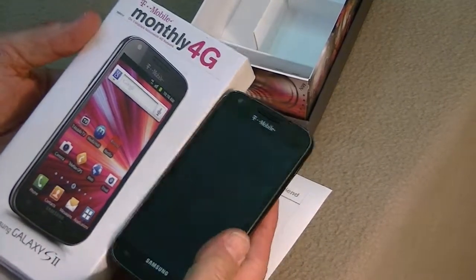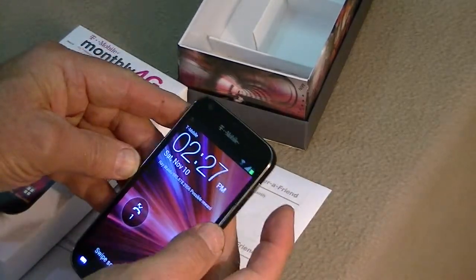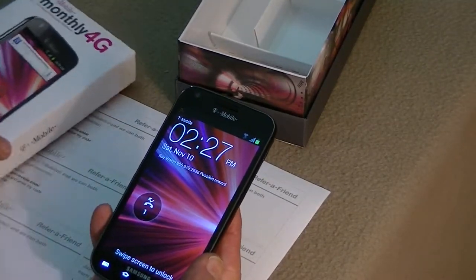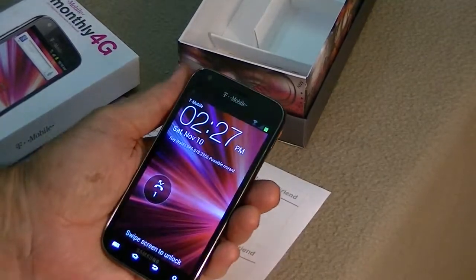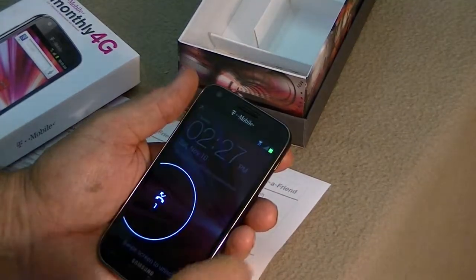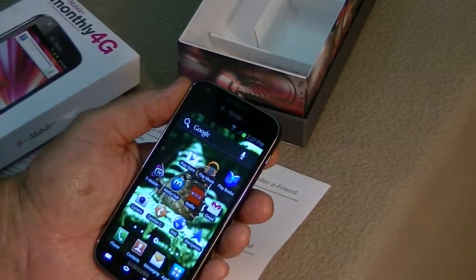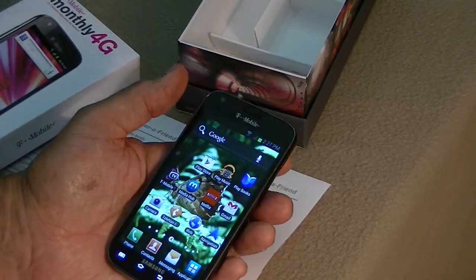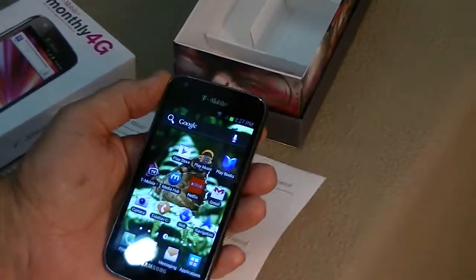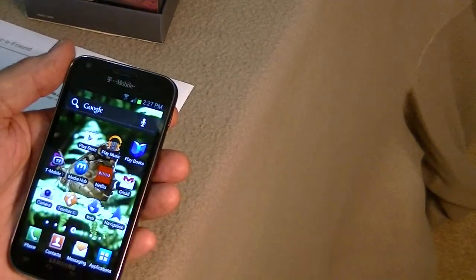I've activated this thing now on the $30 a month plan that allows you unlimited data — I think it's 5GB at full 4G speeds and T-Mobile advertises up to 42 megs on that. They give you unlimited text and 100 minutes of talk time, which if you can manage the talk time, that's perfect. I don't talk a lot on the phone so it doesn't really make a whole lot of difference to me.